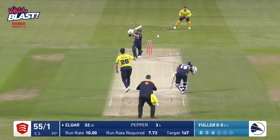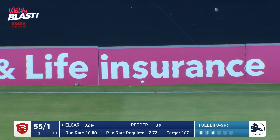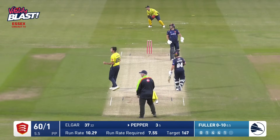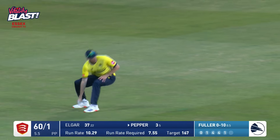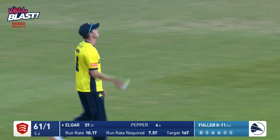As Fuller moves in, bowls to Elgar. Elgar comes down the wicket, flat bats it for four, more or less straight back past the bowler. Smashed hard at the fielder who drops it. But boy, was that delivery motoring.